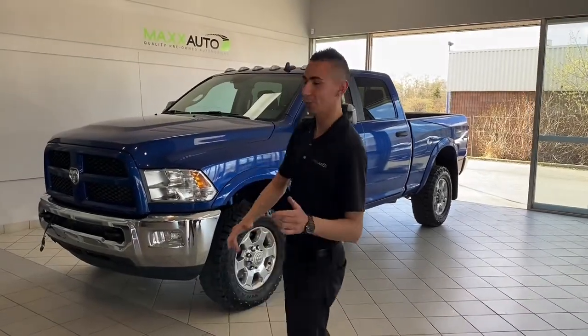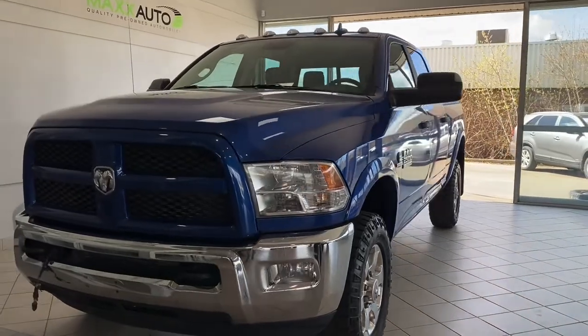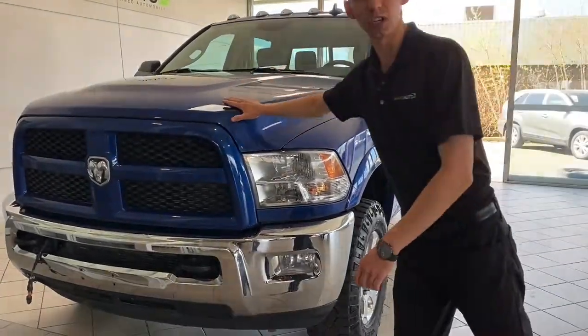Hey guys, Adrian here at Max Auto. Behind me I have a 2018 Ram 2500 Outdoorsman Cummins turbo diesel in blue streak pearl.